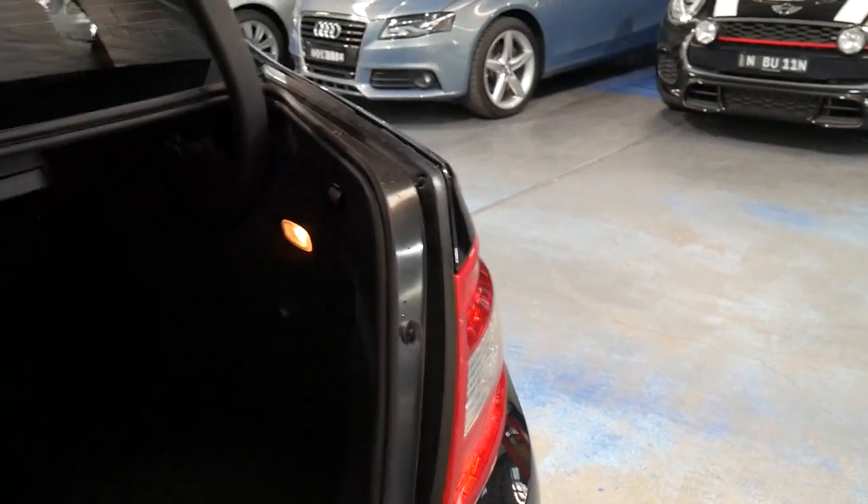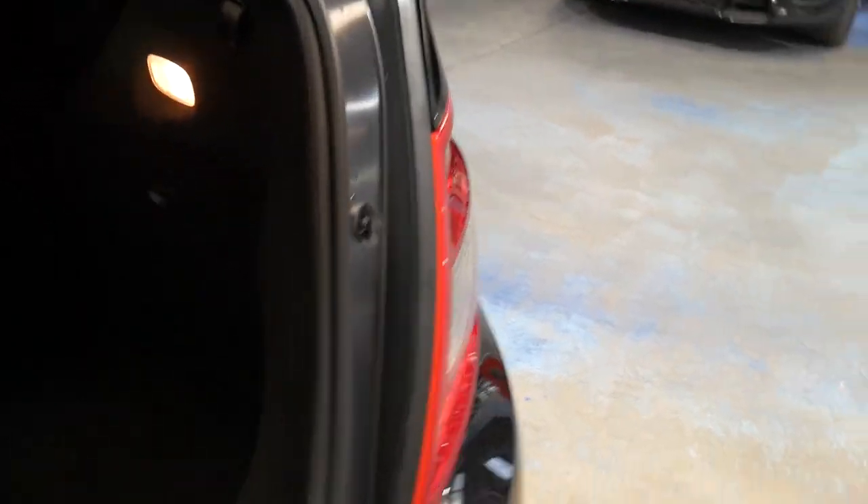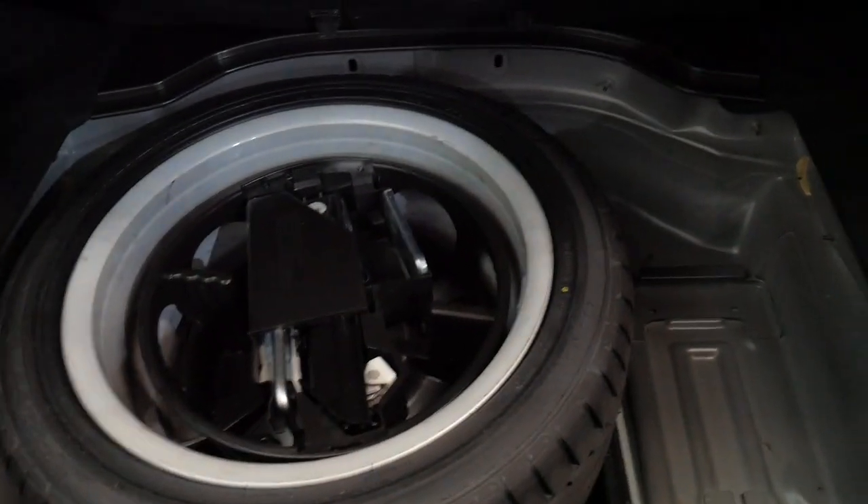The back seats fold down and it's got tinted windows. What's great about a lot of these W204s is they came with a full-size spare. It's got all the tools present and it even has the warning triangle.